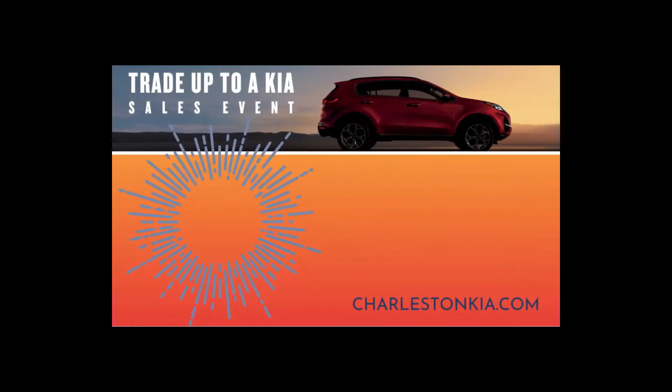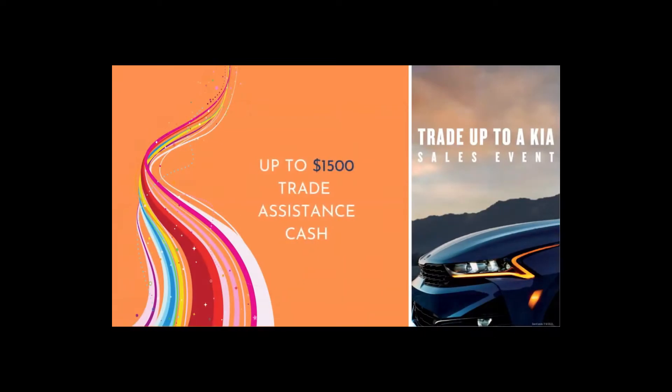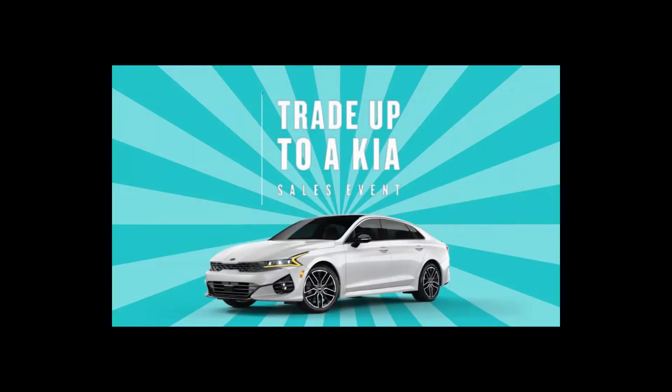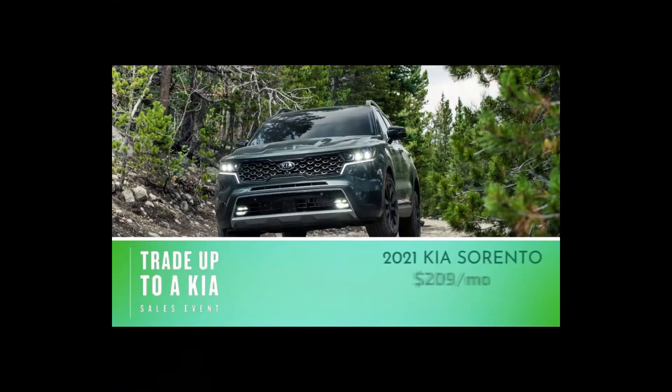Today through the end of the month, when you trade up to a Kia at Kia Country, Steve Applebaum said he will match any competing trade value offered by another dealer on any vehicle. With a few exceptions, you can get up to an additional $1,500 sale discount, depending on the vehicle you're looking at today at Kia Country on Savannah Highway.